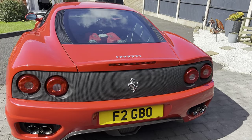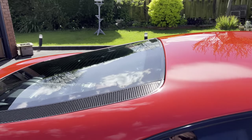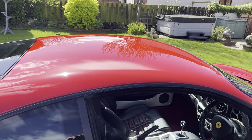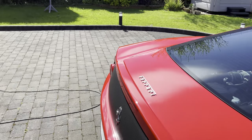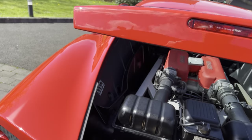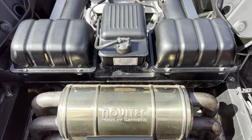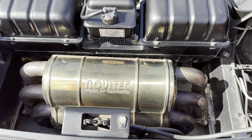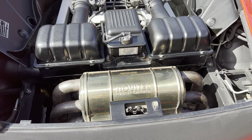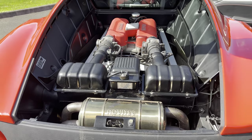The car features a very rare option from the factory. It's got the Novitek exhaust on it, which you'll hardly ever see because I believe they were about £10,000. Of course it sounds absolutely glorious when you're at full chat.